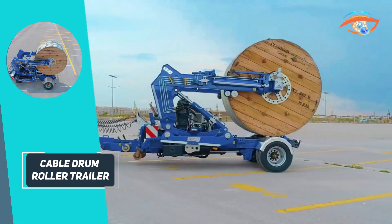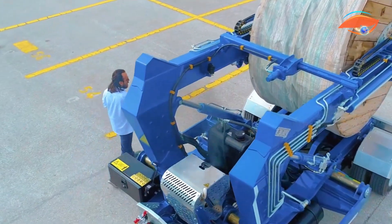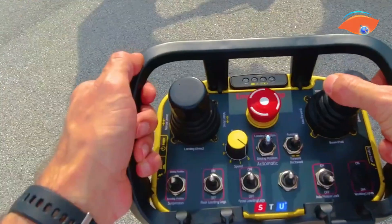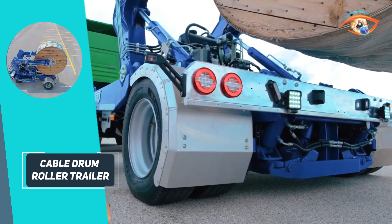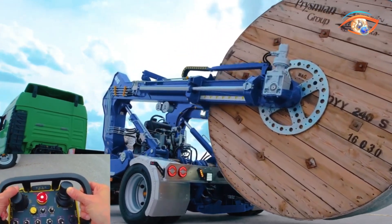Many versions feature manual or hydraulic lifting systems, allowing a single operator to manage heavy reels with ease. For safety, these trailers often include overrun or hydraulic braking systems, with some models offering auto-reverse functionality to maintain precise cable tension. Road-legal lighting and braking components ensure compliance for highway use, while swing-arm suspension improves stability during transit.